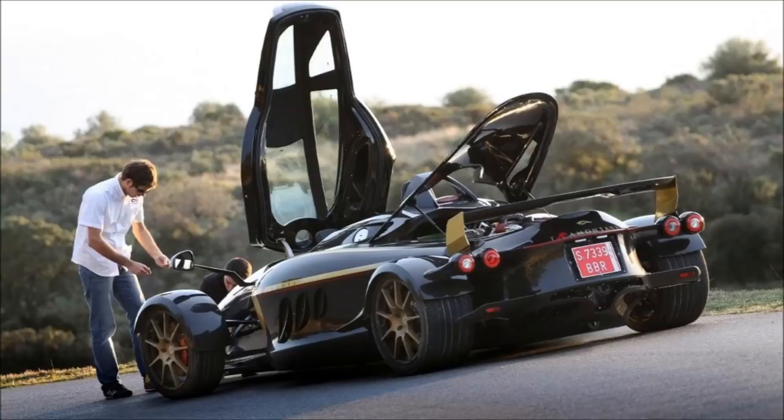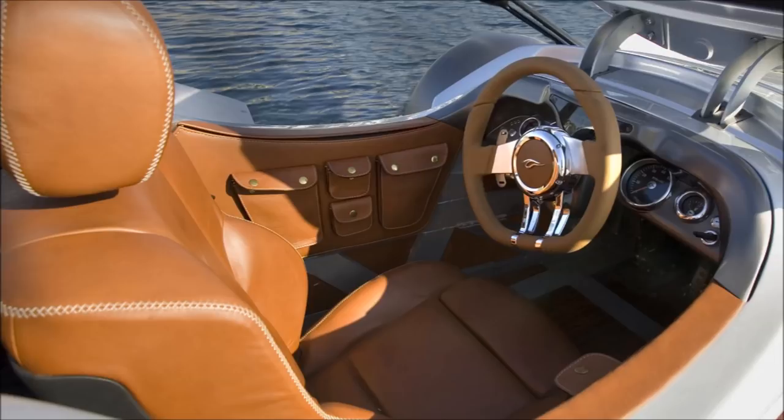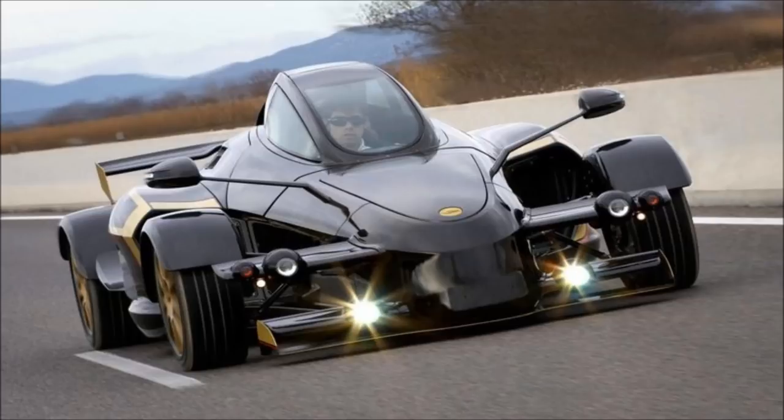I'm a huge proponent of oddball vehicles. I love cars that stand out, but even for me there are some cars that might go too far. For many people that's probably not the case here, but for me this has always been a car that I'm not quite sure what I think about, and that is the Tramontana.